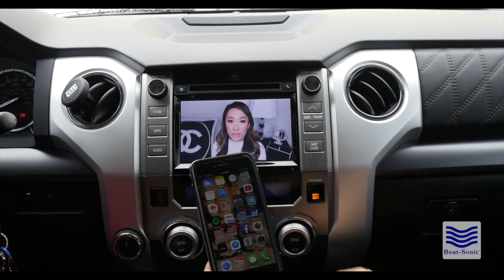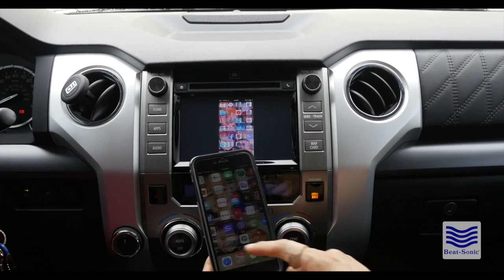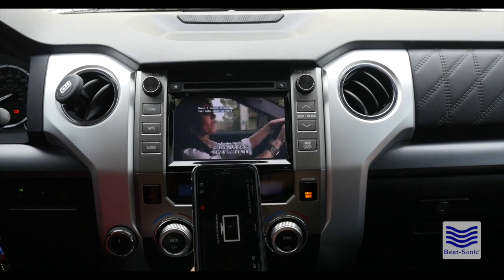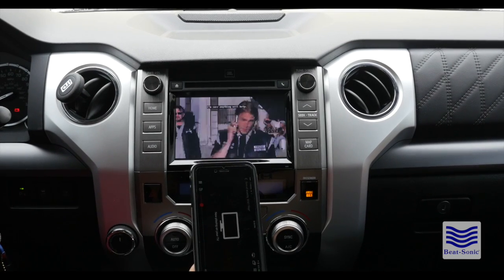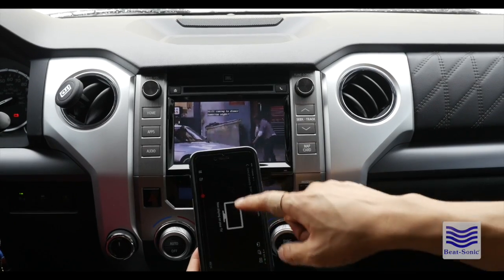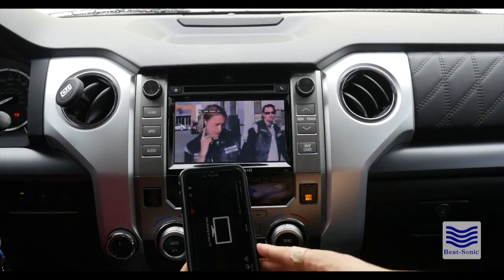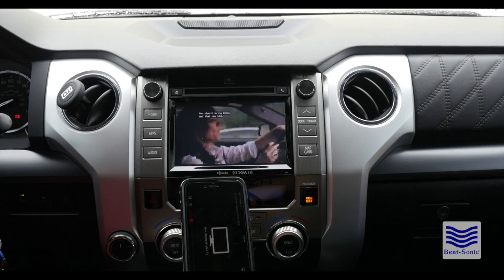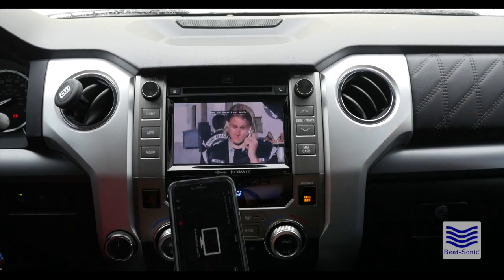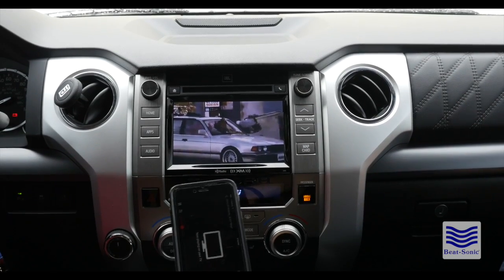Another cool feature about this is if you have Netflix — as you can see, your phone just has a notification saying now playing on your TV while the video is playing on your factory screen. Right now the quality on this factory screen is not good — the connection bandwidth is limited.